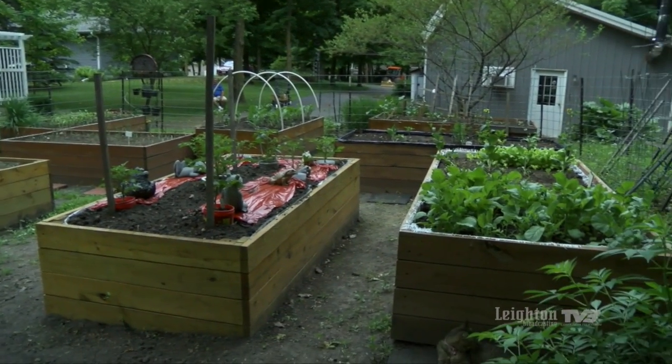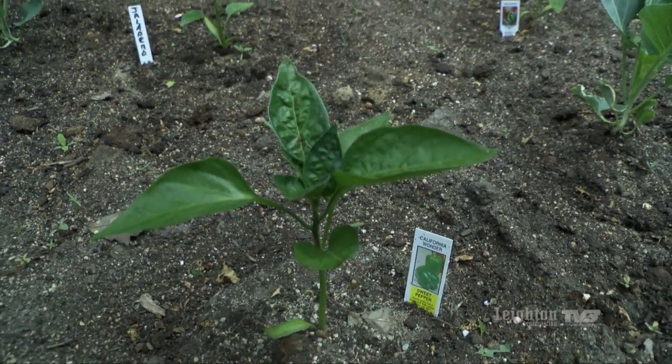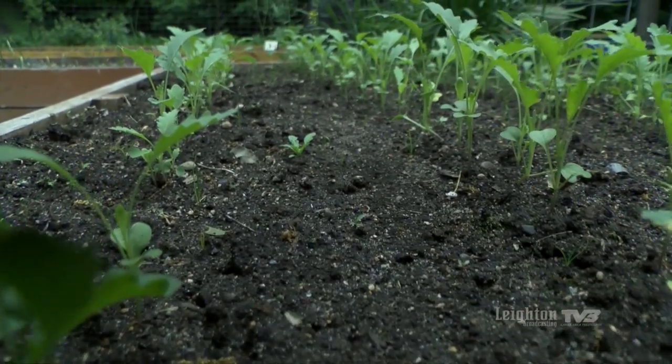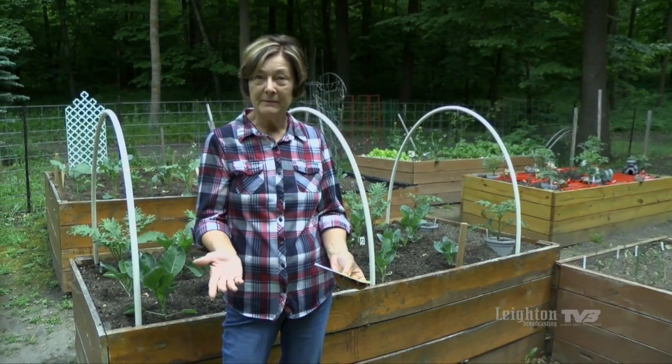You might want to know why have raised beds. Well, some people, as we age, things change. We can't get down on the ground quite as easily. And the raised beds afford us to continue doing what we love and yet not have to suffer doing it.